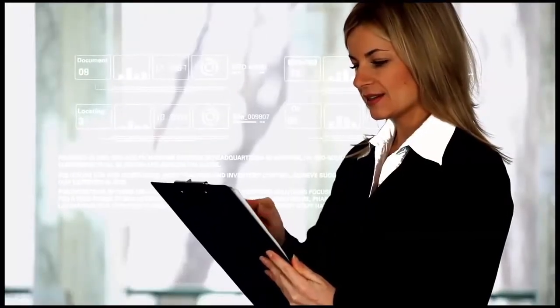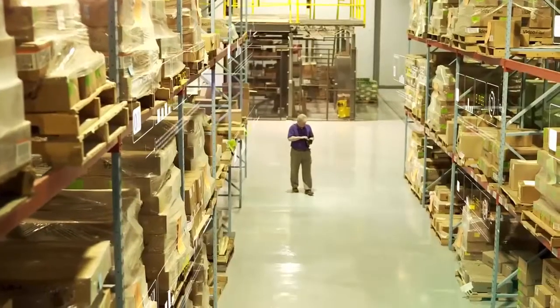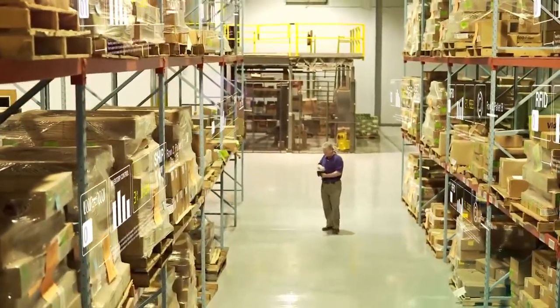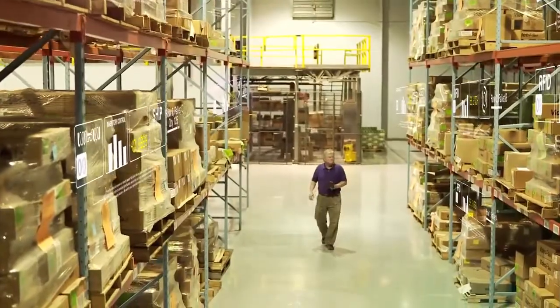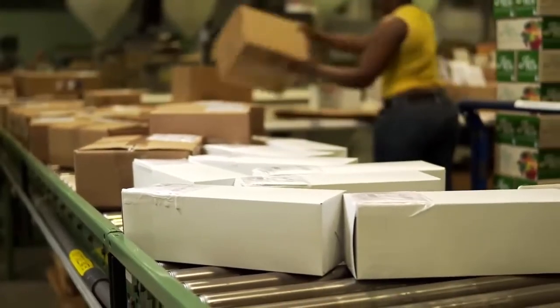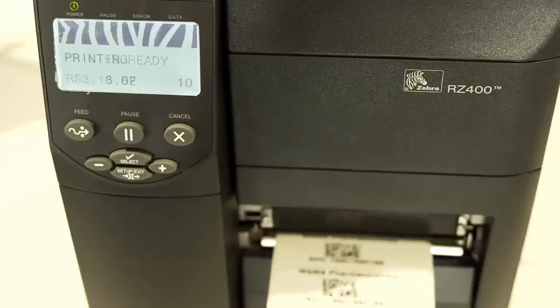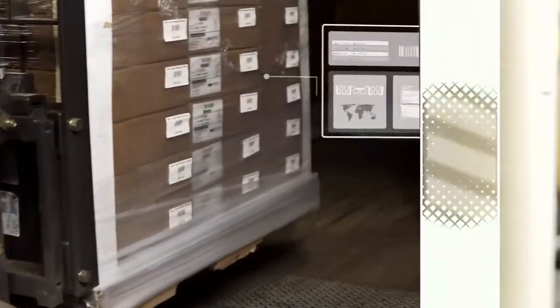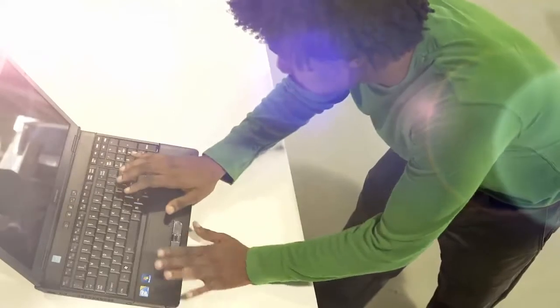Tracking documents has never been easier. Mid-South Marking Systems makes it simple, quickly setting your company up with everything you need for RFID — from pre-printed and encoded RFID tags for compliance, asset and inventory control, Zebra printers and encoders, RFID readers, and customized software solutions.